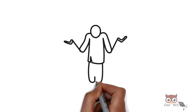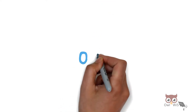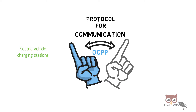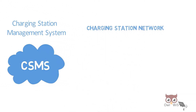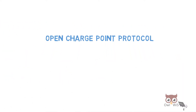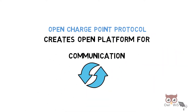Released in 2020. What is the Open Charge Point Protocol? OCPP is a protocol for communication between electric vehicle charging stations and charging station management systems, CSMS, also known as a charging station network. It is a cloud-based system which is a backend system managed by the charging station company. Open Charge Point Protocol creates an open platform for communication between electric vehicle charging stations and the charging station management system.